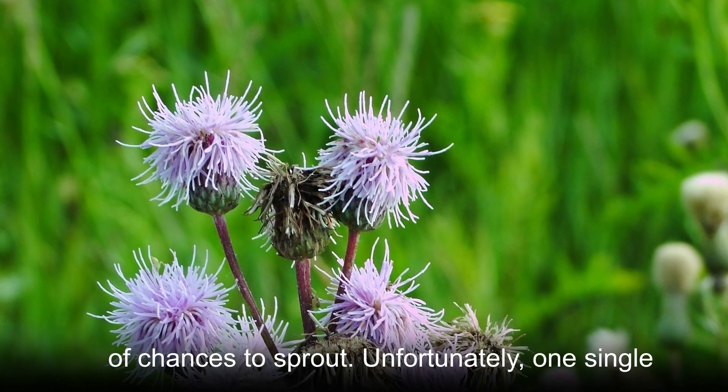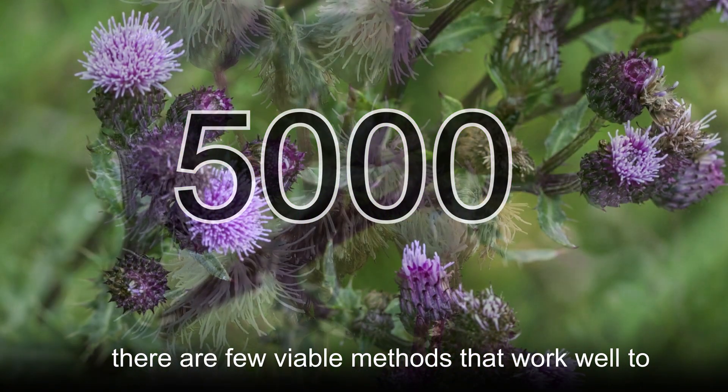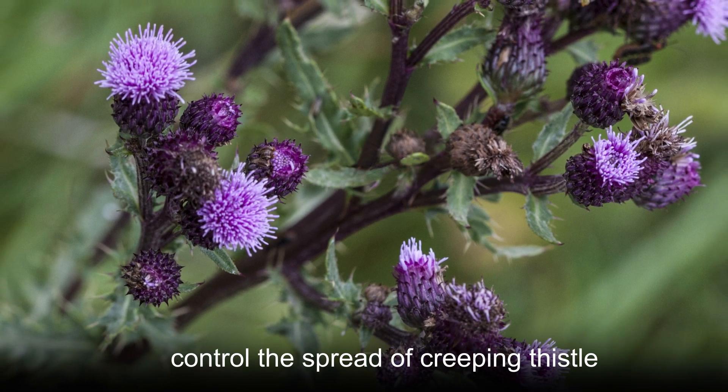Unfortunately, one single plant can have more than 5,000 seeds, and there are few viable methods that work well to control the spread of creeping thistle.